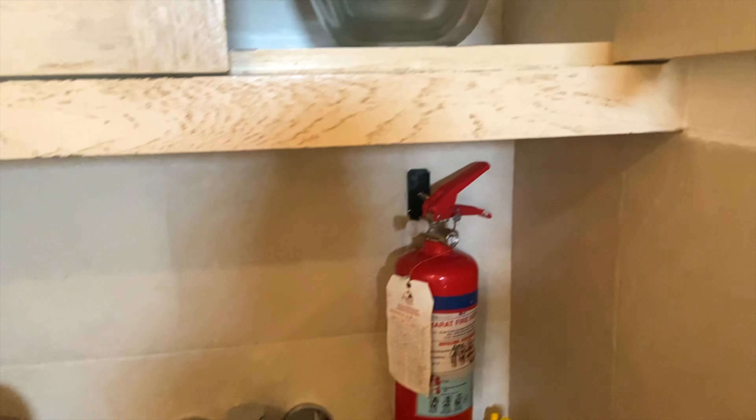There is cutlery and also a common washroom. This is a small washroom.